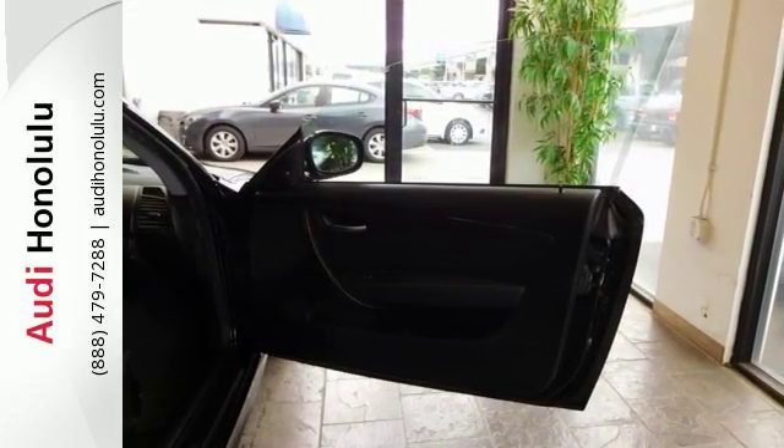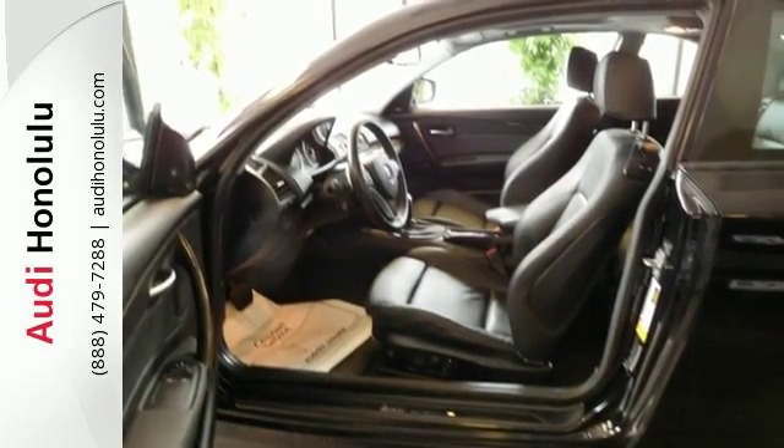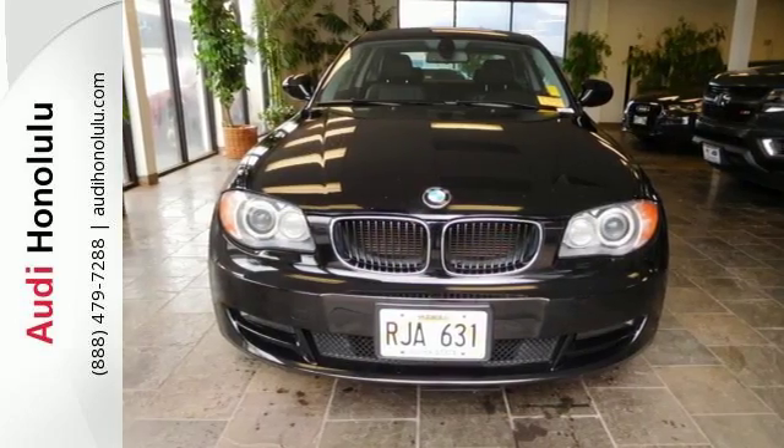The ever popular BMW 1 Series is perfect for those wanting a hot looking and great performing car without breaking the bank. See it for yourself today when you take it for a test drive.